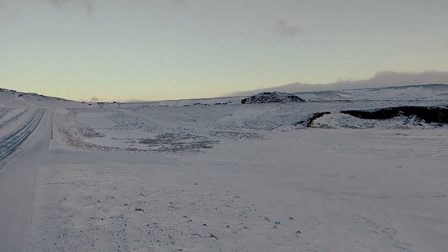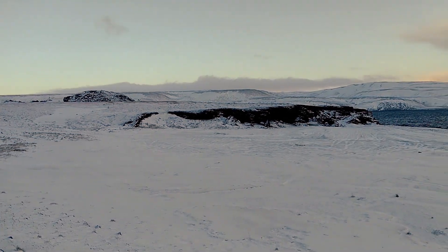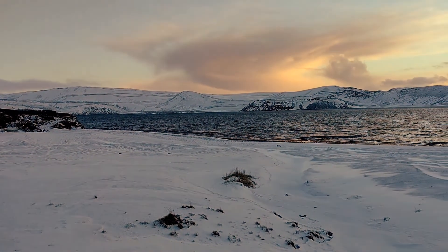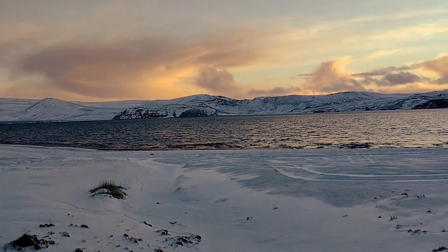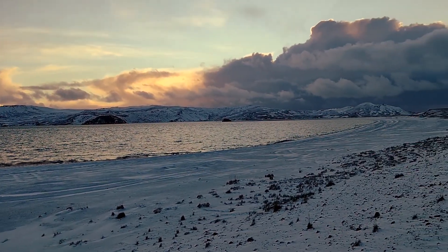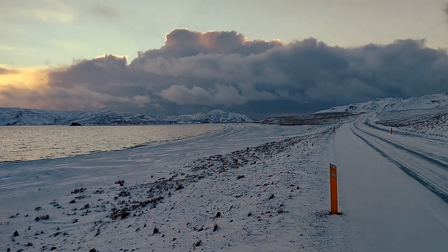I've only got two-wheel drive, which is a pity - I don't really like going on snow. I have got snow tyres, but look at this stunning scenery, look at this beautiful sky, gorgeous lake there. Fantastic trip.